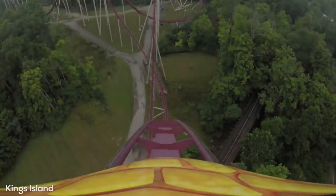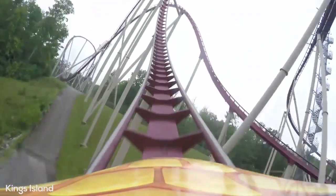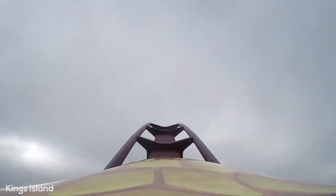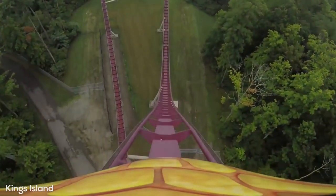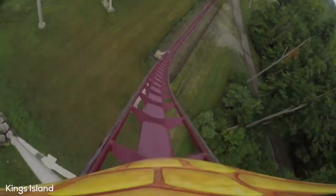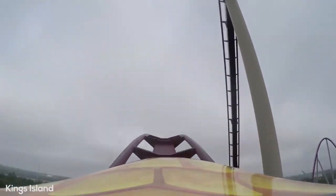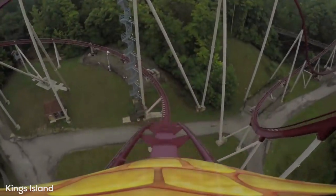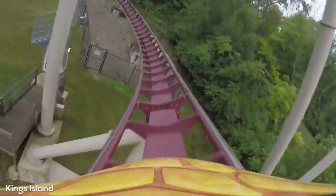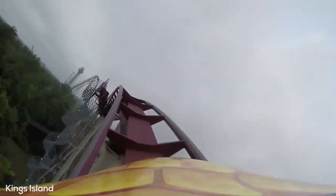Following a bank to the right, you go up into the first of many huge floater airtime camelback hills, where you get some really strong floater. Then you bank to the left and pass under the structure and go up into another huge floater airtime camelback, getting more great sustained floater air. You then hit a hammerhead turnaround to the left, and after dropping back down, you will go over yet another huge floater hill which is very lightly trimmed. Following this hill, you dive under the supports again and make a left tight helix into the midcourse brake run.